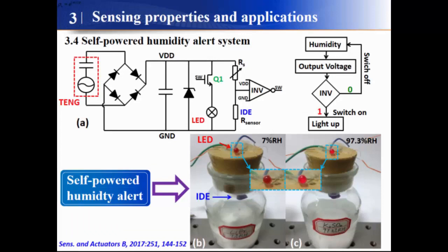To demonstrate the potential application of our device, a signal processing circuit was integrated with our sensors to construct a self-powered humidity alert system. If the system is subject to low humidity like 7%, the high resistance of the sensor will result in a high voltage on the inverter, which will switch the MOSFET at Q1 and extinguish the LED. On the other hand, if our system is in a high humidity environment, the low voltage applied on the inverter will switch on the MOSFET and light up the LED.